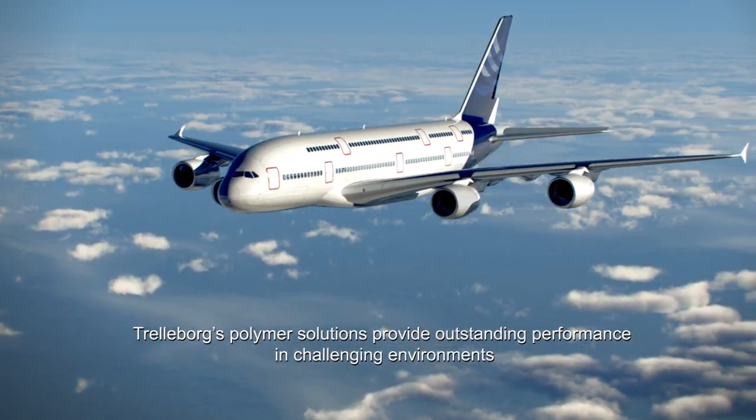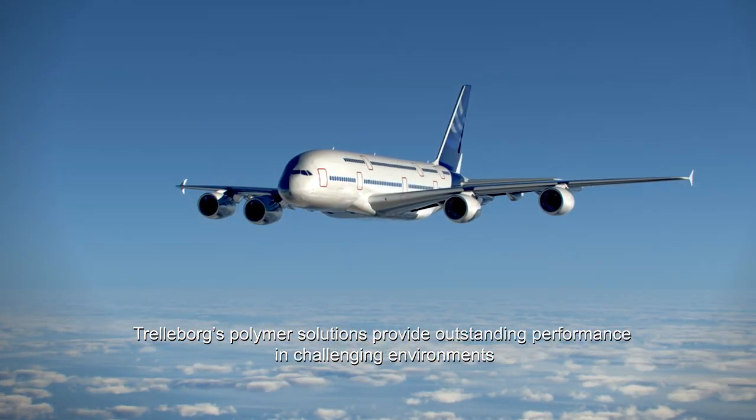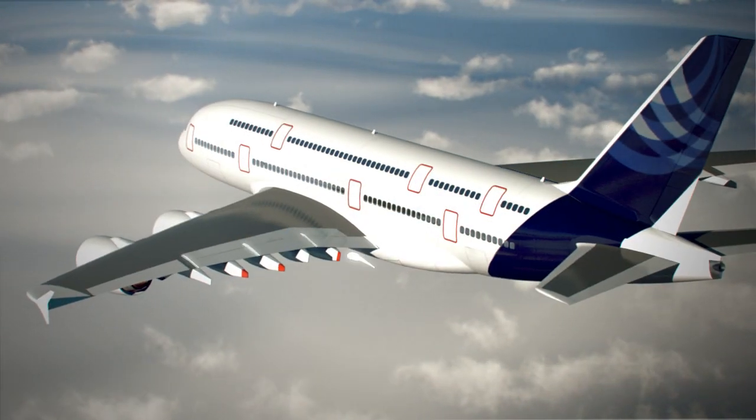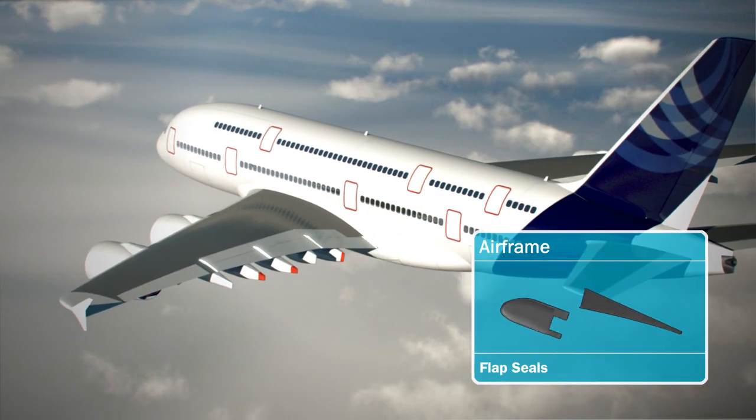Trelleborg's polymer solutions provide outstanding performance in challenging environments. For instance, in an aircraft high lift system, there are airframe flap seals.